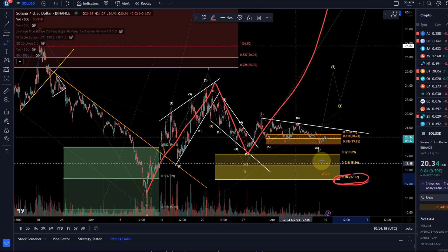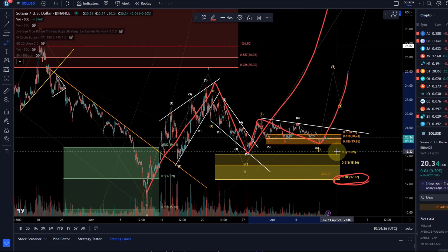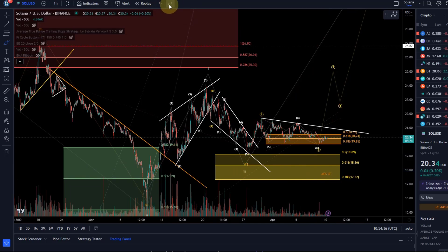And then we've got here the orange one at 19.85, which is relevant for the small 1-2 setup here, but it would need to rally now. Otherwise, it will probably break below support here and reset the large wave two — that's why we've got the alternate here — and then it still has a chance to rally. It's only below 17.32 that I would probably have to take a more bearish stance about Solana. At the moment, just sideways movement.